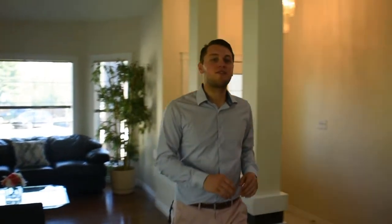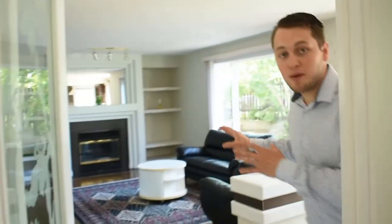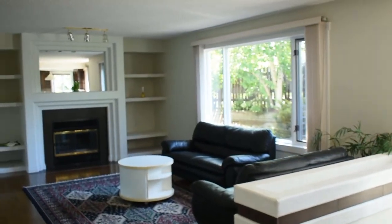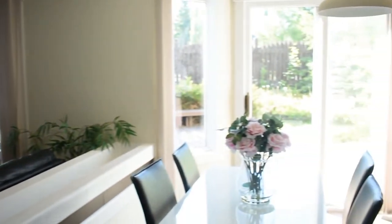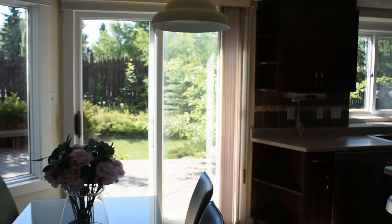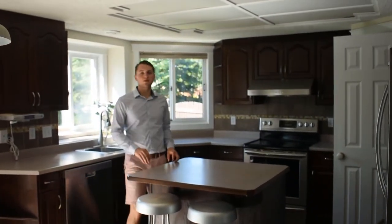Now let's go through to the family portion of the home. You have a gorgeous family room with a fireplace opening up to the backyard, you have an eating kitchen over here, a massive kitchen itself with the center island, lots of space, lots of covered space.